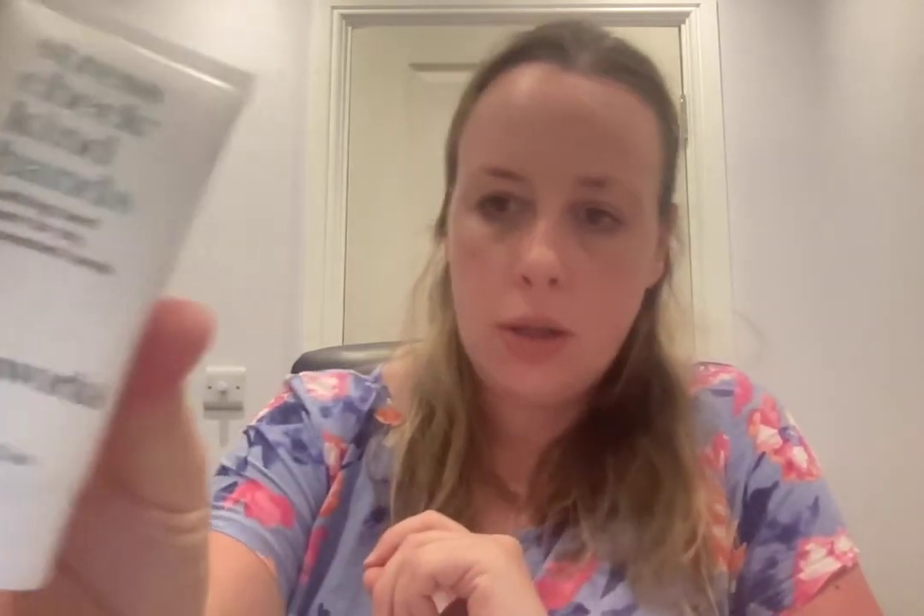This is from This Works, 30 mils — Stress Check Kind Hands, a smooth soothing hand cream for dry, overwashed hands. That's fine.